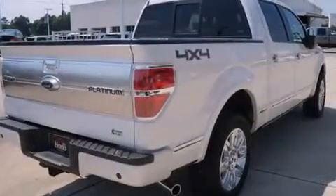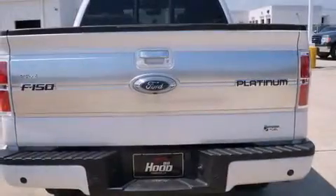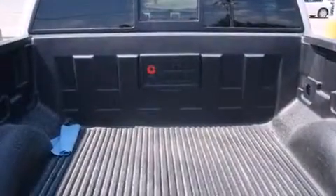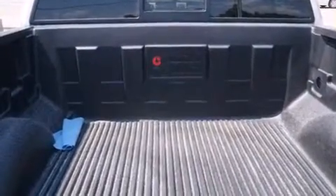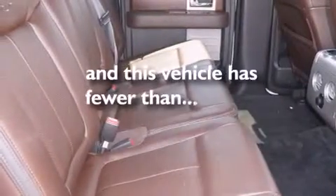The following features are also included: air conditioning with automatic climate control, a folding second row, cruise control, a CD player, leather seats, a passenger side airbag, full power accessories, a rear window defroster, a keyless entry system, and this vehicle has less than 73,000 miles.